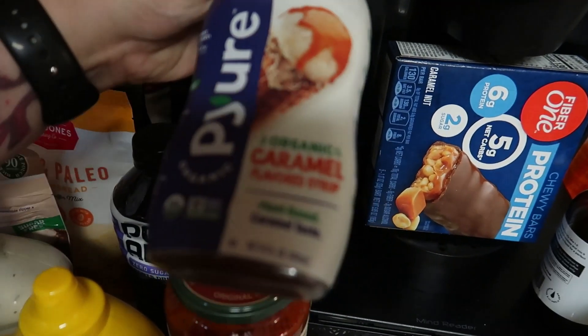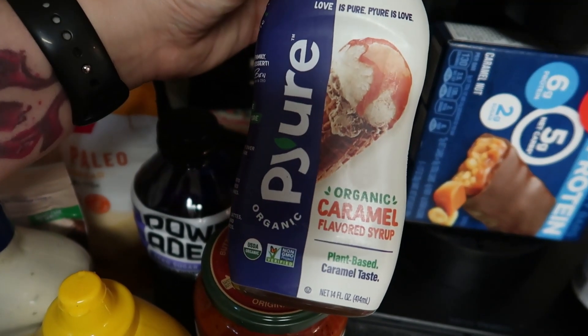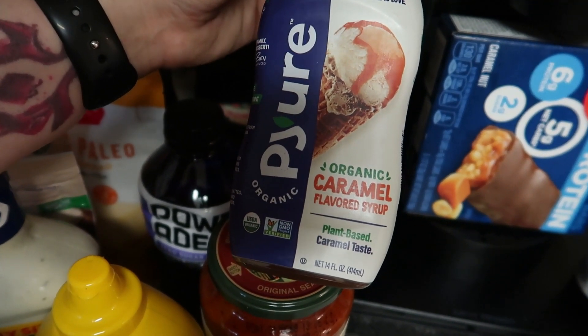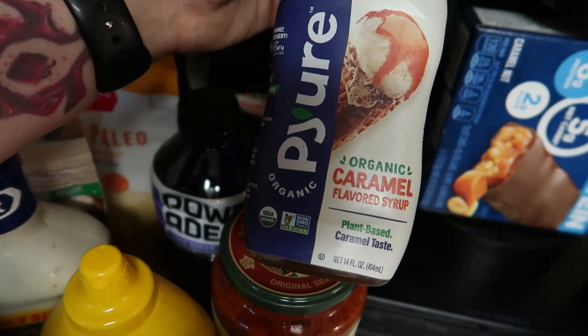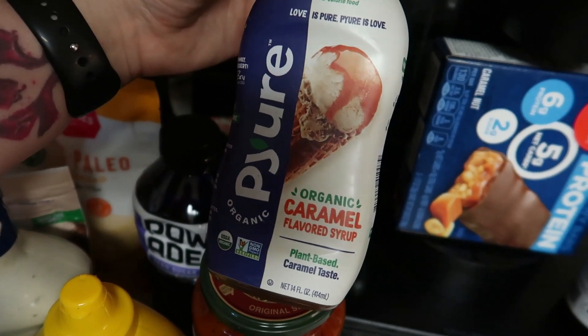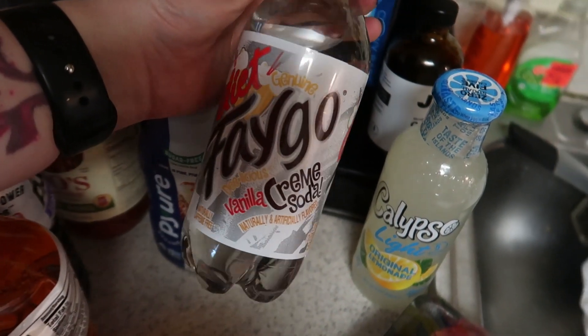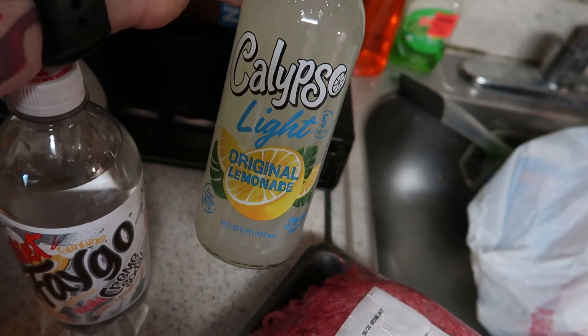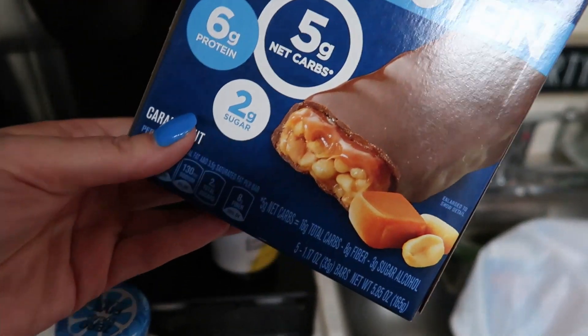Pure has a caramel syrup — I have their chocolate which came in a keto crate, but I did not know they had caramel. I'm really excited about that because I'm a big caramel fan, so I can put this on my keto ice cream. I also got some diet cream soda Faygo and some light lemonade.